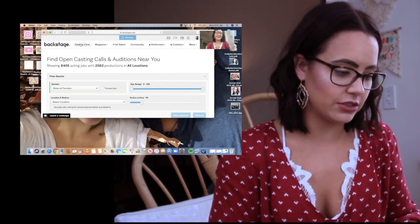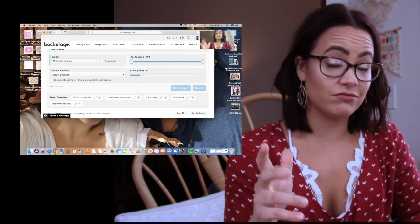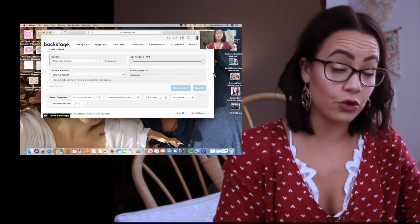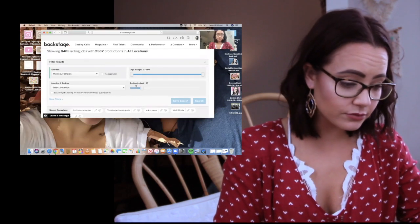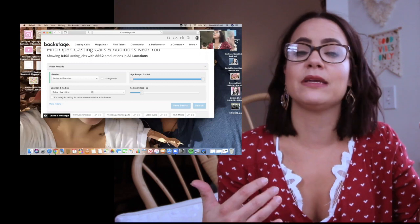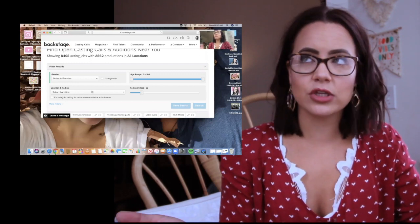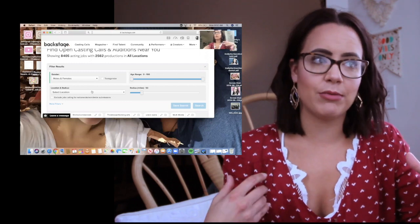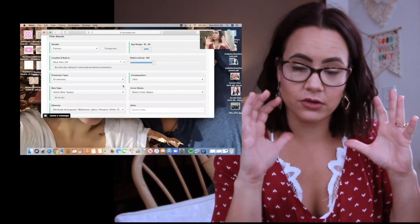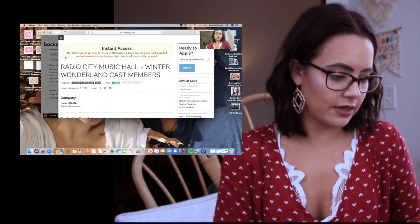Let me show you how to get to your applications. So you want to go to casting calls. Before you've decided you want to submit to things, you really should filter your age, your gender or how you identify, and a location of where you are. I only really submit to things that are within 50 miles of the New York City radius. Other things may still pop up, but it will help narrow down your search. The theater performing arts filter that I have — let's go to this one.